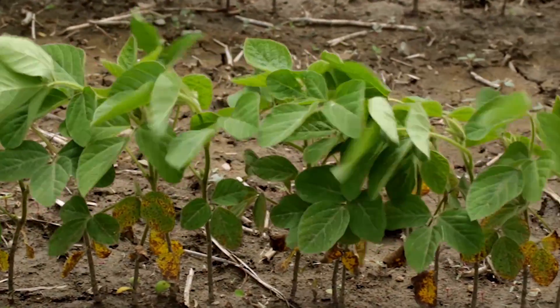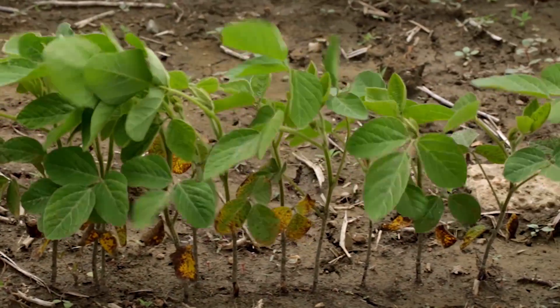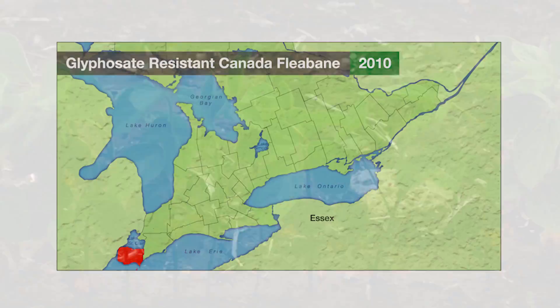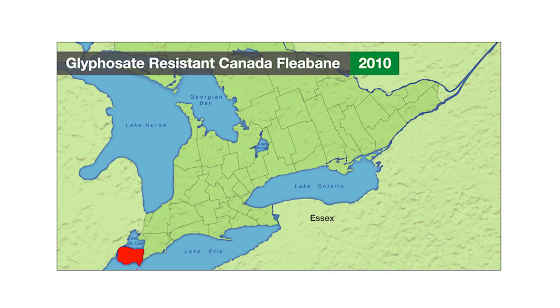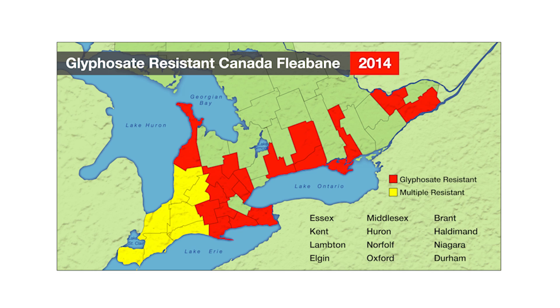And finally, there's excellent tolerance in DT soybeans to a tank mix of Roundup plus dicamba. The key weeds that have resistance to glyphosate in Ontario are giant ragweed, Canada fleabane, common ragweed, and waterhemp.